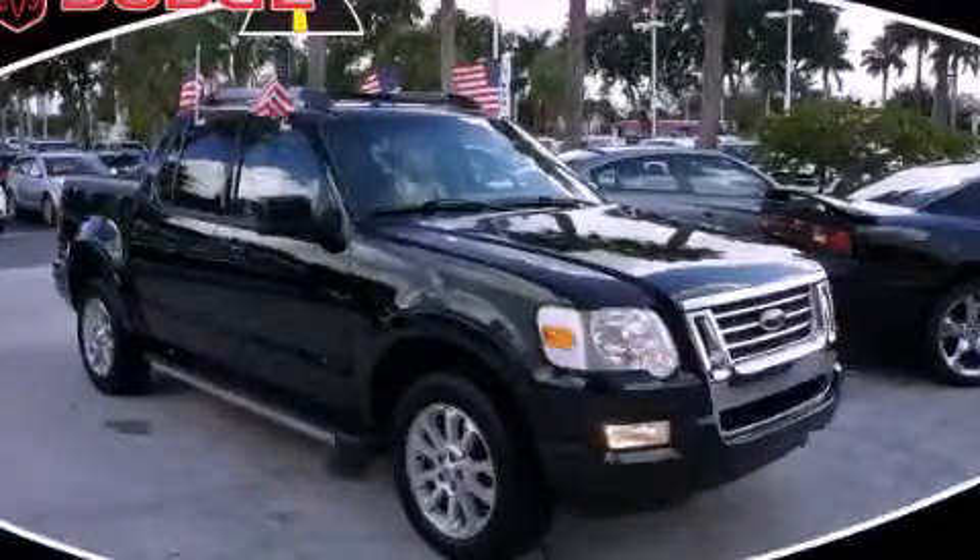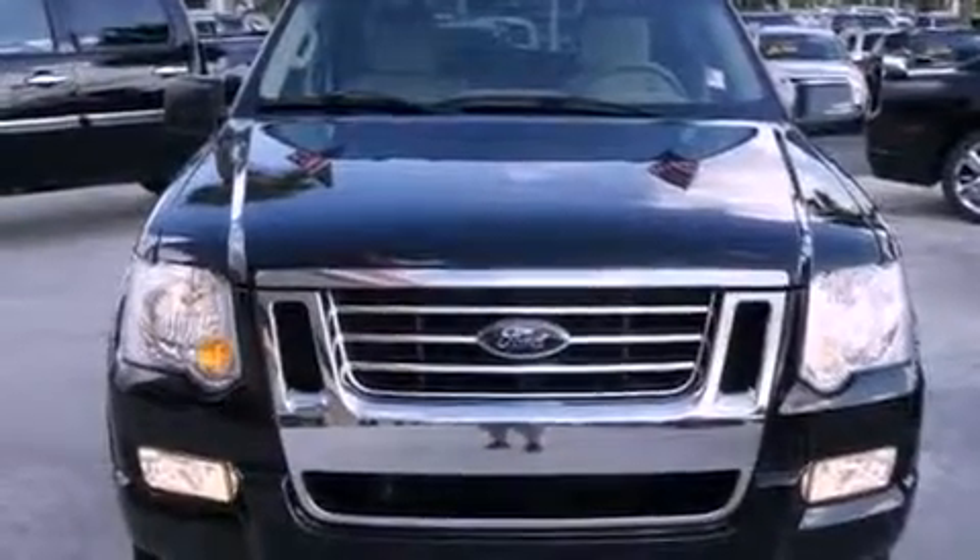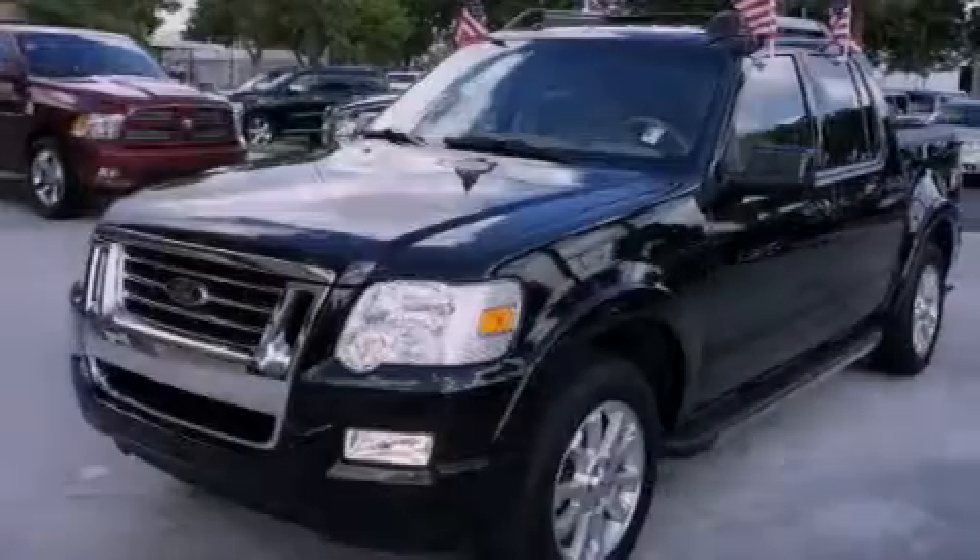This is a 2008 Ford Explorer, a big SUV for big fun. It features a 4.0-liter six-cylinder engine and an automatic transmission.